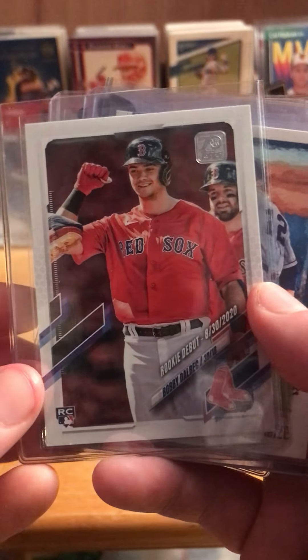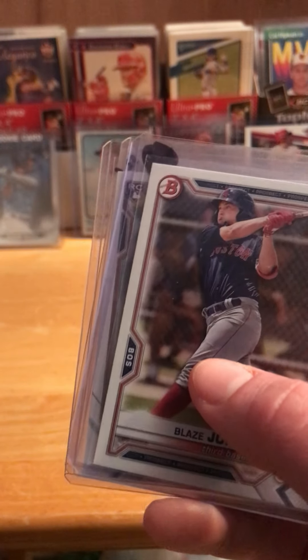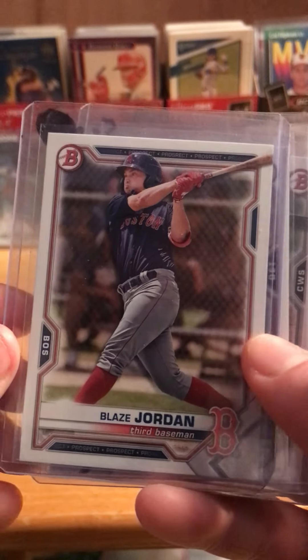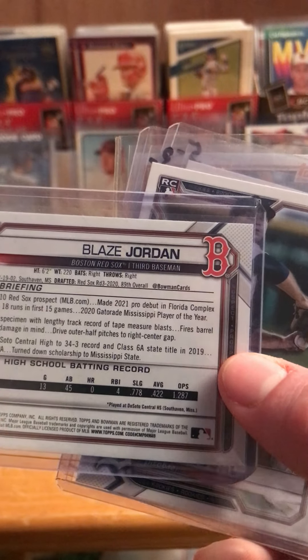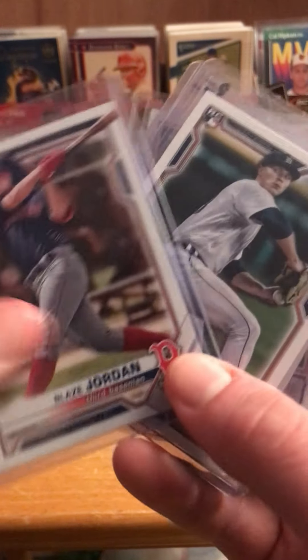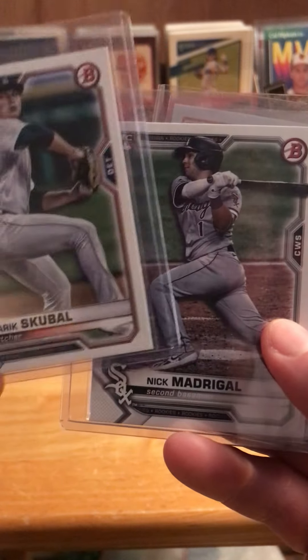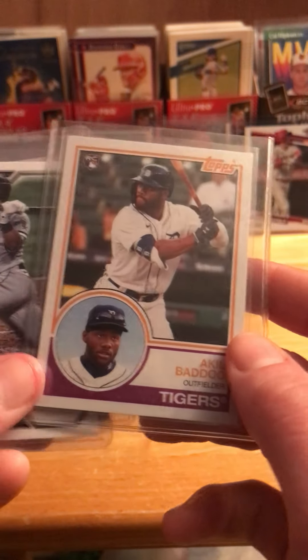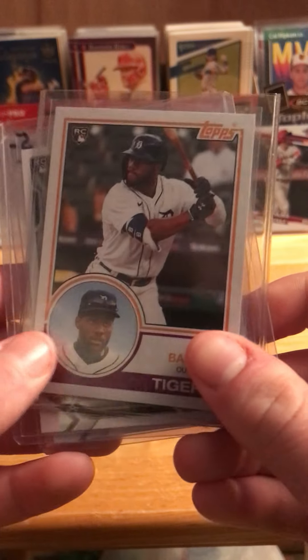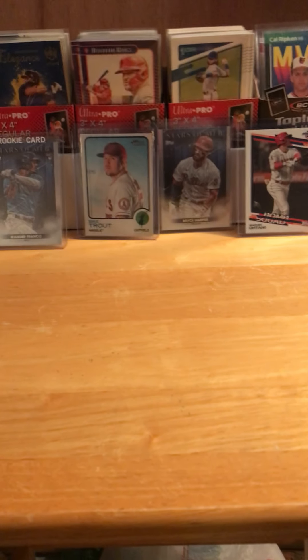Bobby Dalbec with the Red Sox — this one is from 2021, the MLB debut card. A Casey Mize Diamond Kings card. Blaise Jordan — just the base Bowman. Nothing special, but I've heard good things about Blaise Jordan, so I had to jump on that one. Tarek Skubal, and then Nick Madrigal and Akil Baddoo. I've been looking for Akil Baddoo's cards and haven't been able to find one. That's the first batch from the flea market.